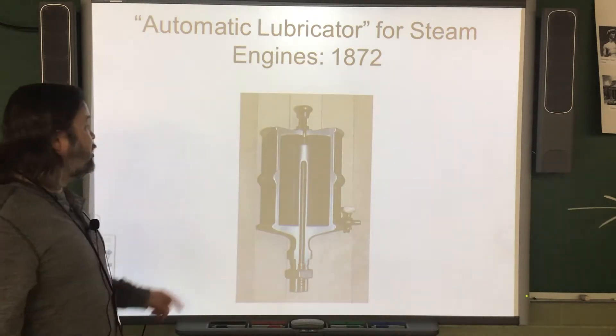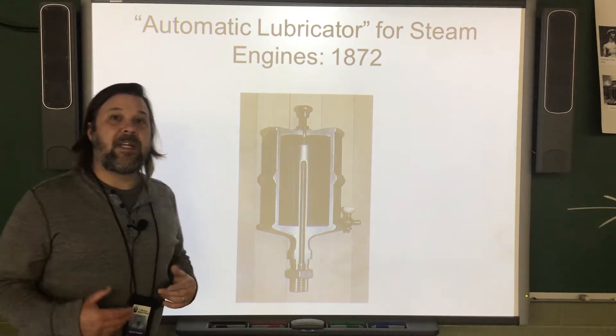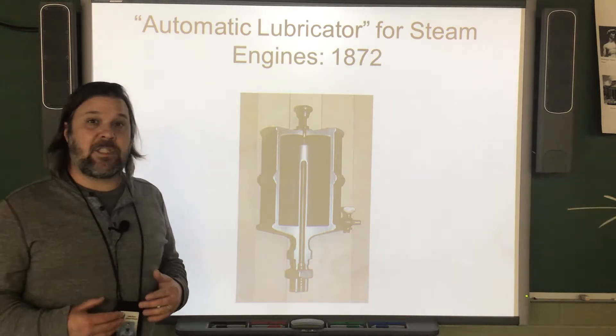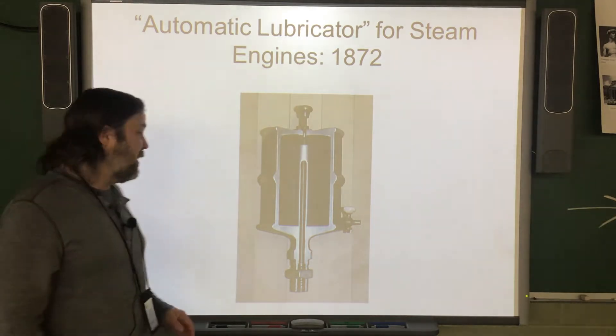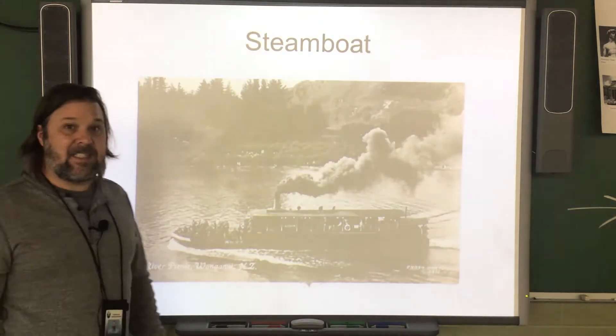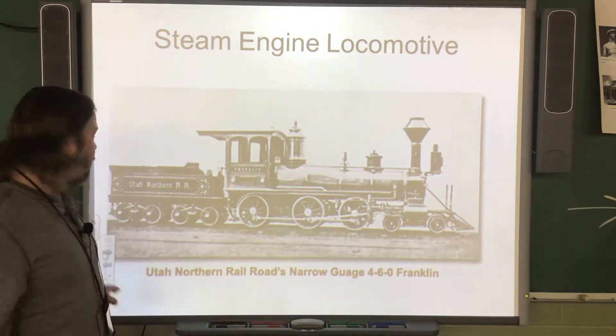His invention, this automatic lubricator, really helped trains and boats — those steam engines — to travel much, much further before they needed to stop for maintenance for the oil to lubricate those moving parts.